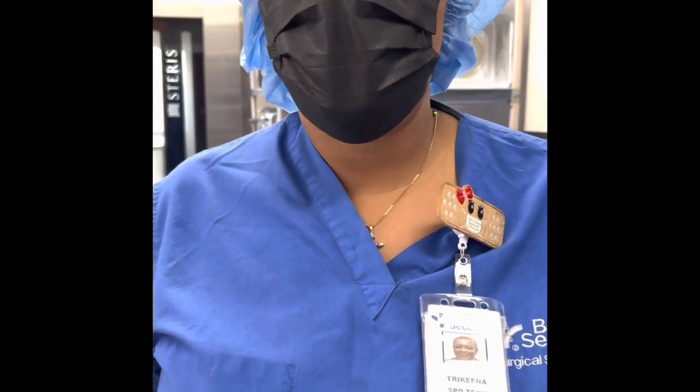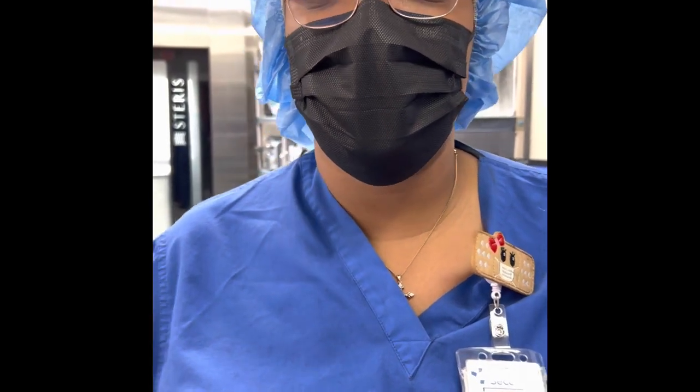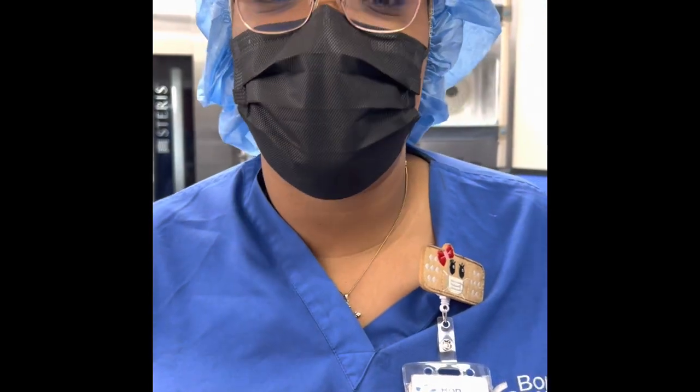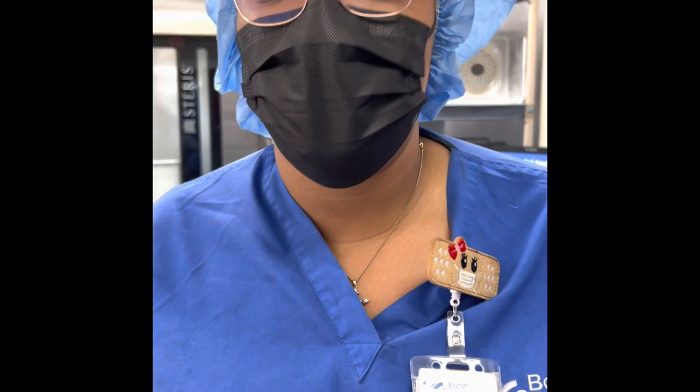If you have a weak stomach, decon is not the thing for you because it has skin, all types of bones, and the smell of blood. If you are scared of the smell of blood, this is not for you.